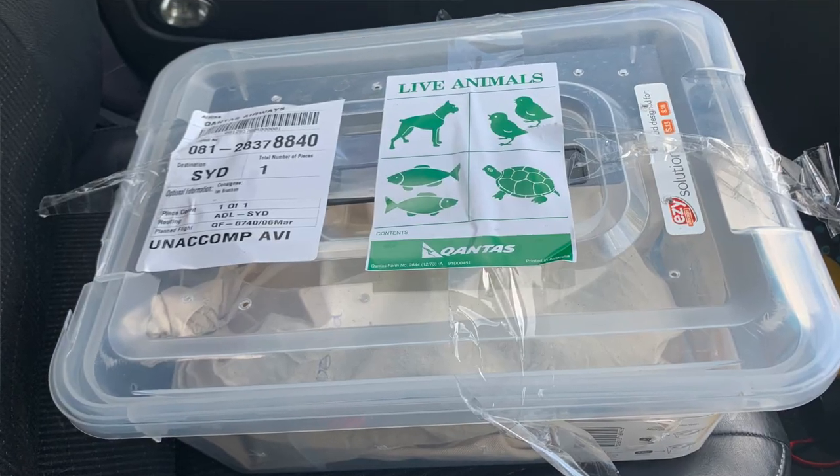G'day guys, today we're at the Qantas Freight Terminal picking up some more little babies. If you're curious to find out what's inside the box, stick around — we're going to show you in just a minute.